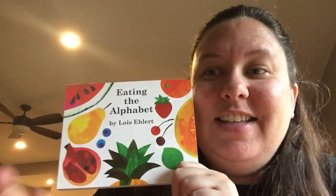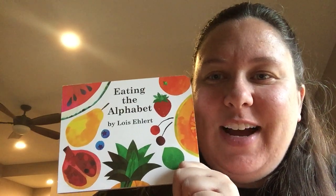We just saw so many healthy fruits and vegetables. Did you find a new one you might want to try? If you try a new fruit or vegetable, you let me know how it is. I'll see you tomorrow for another story time. Bye friends!